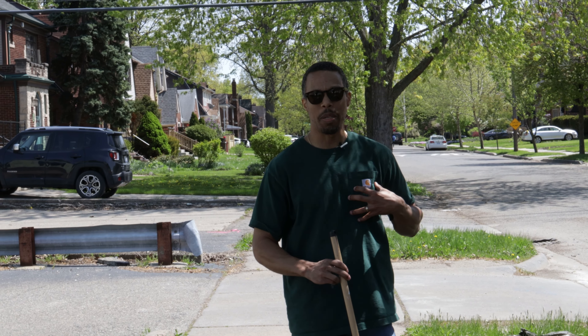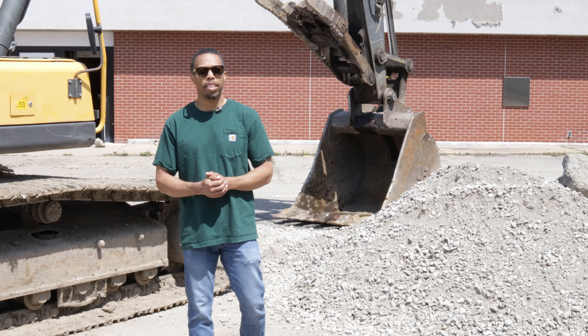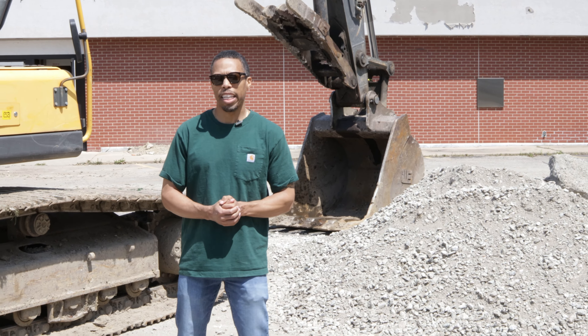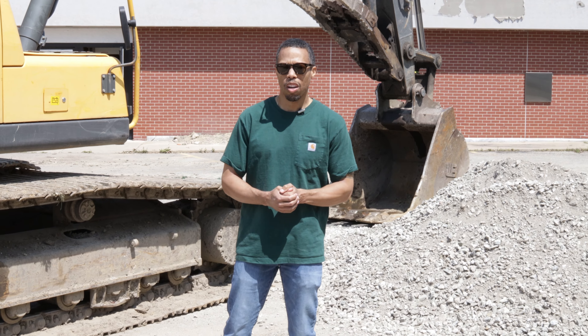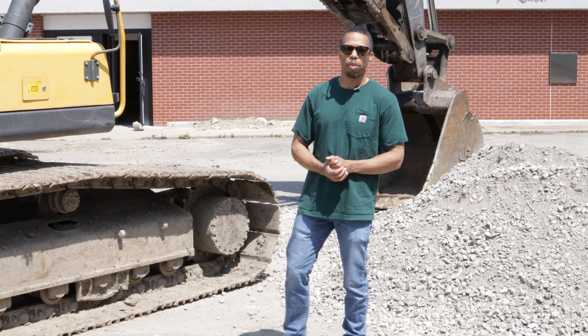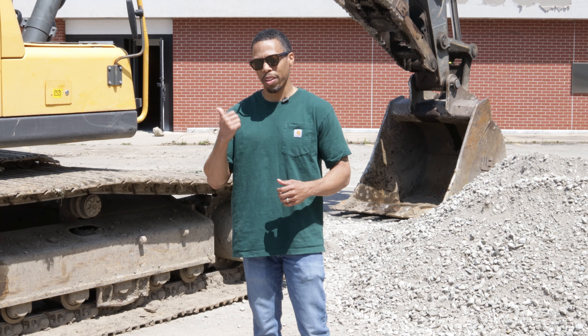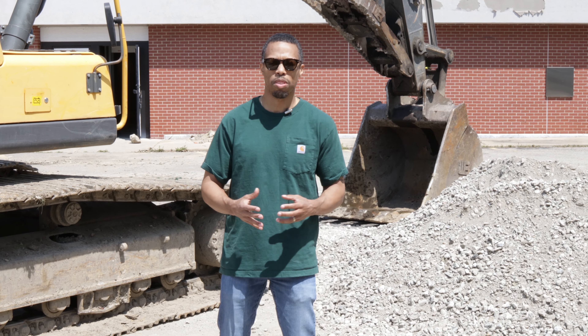That's extremely important when it comes to the development process as a whole. What's up everybody, Eddie Carrington, Mayor of Flux City, and I am extremely excited to share with you that we are starting demolition on the Ribbon. As you can see behind me, we have the heavy equipment and a lot of activity happening on site. What we're doing behind me is converting an old one-story bank into a three-story mixed-use facility.